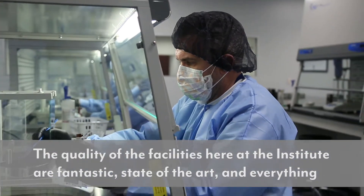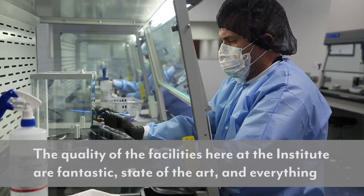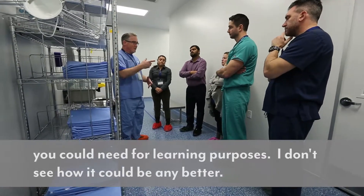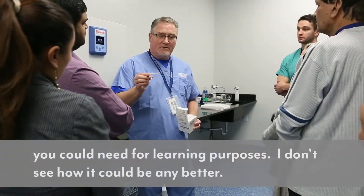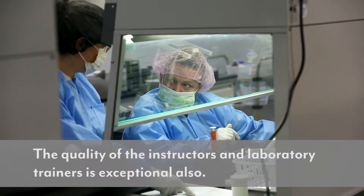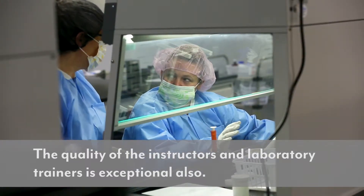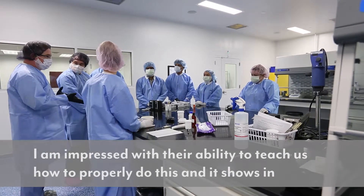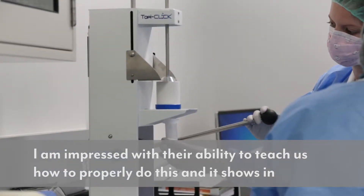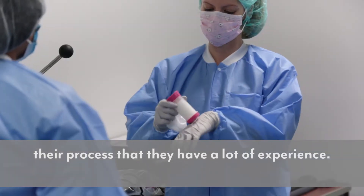The quality of the facilities here at the Institute are fantastic — state-of-the-art, everything you could need for learning purposes. I don't see how it could be any better. The quality of the instructors and the laboratory trainers is exceptional also. I'm impressed with their ability to teach us how to properly do this, and it shows in their process that they have a lot of experience.